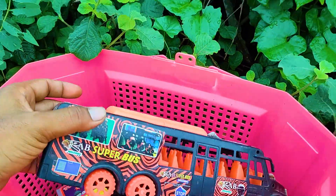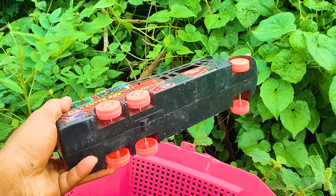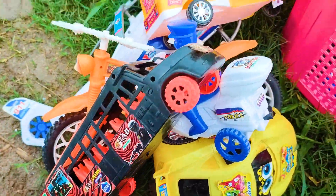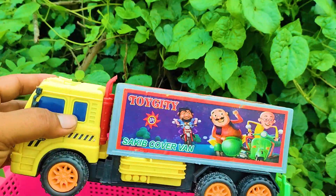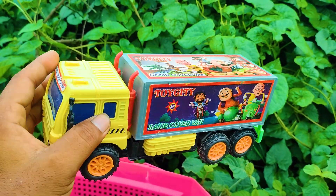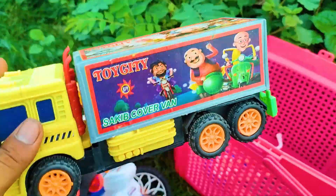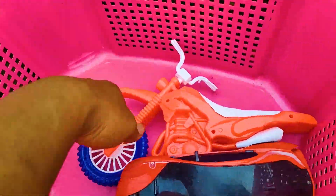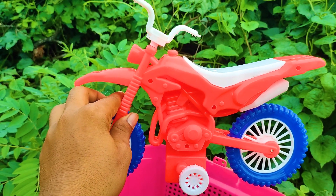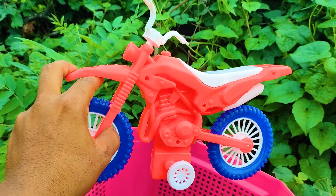Here is another one — a six-wheeler rev super bus. This is a black and red color combination, this six-wheeler rev super bus. I also collect this one. Here another one is a moto Patrick sticker circuit cover van. This is a yellow, blue and black color combination, this nice six-wheeler circuit cover van.